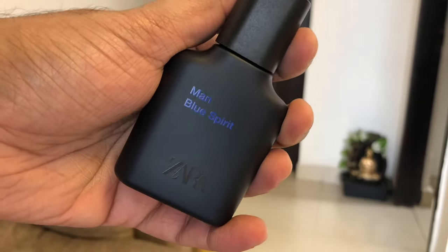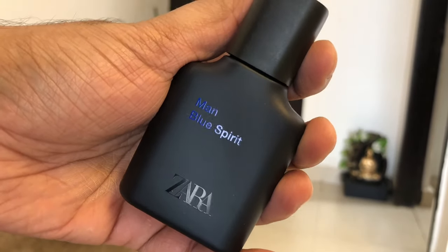The next thing I bought is a perfume from Zara — it is Men Blue Spirit. I bought the small pack which is about 590 rupees. The big pack is 990 rupees and the small one is 590 rupees, so I bought the small one along with the clothes.